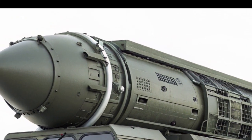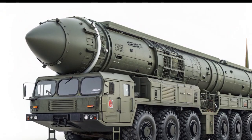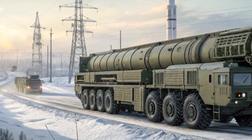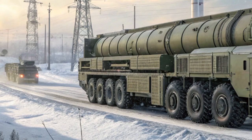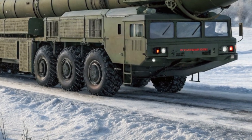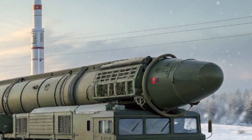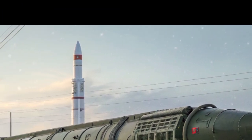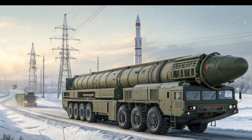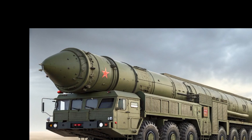At first glance, the ET9's design is nothing short of breathtaking. It follows NIO's signature streamlined aesthetic, with smooth curves, an elongated silhouette, and a futuristic yet elegant stance. The front end features a minimalistic approach with sleek LED headlights that seamlessly integrate into the body. The absence of a traditional grille is complemented by active aerodynamics that improve efficiency and stability at high speeds. The flush door handles and frameless windows further enhance its modern and premium appeal. NIO has engineered the ET9 with a long wheelbase, ensuring a spacious cabin while maintaining excellent aerodynamics.